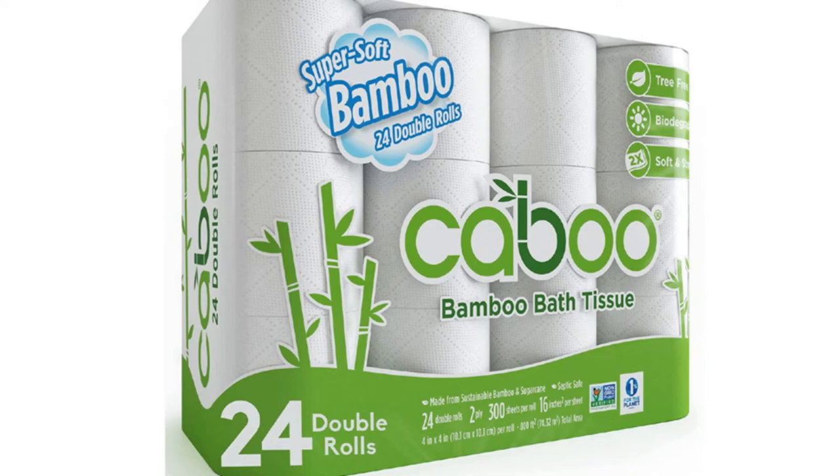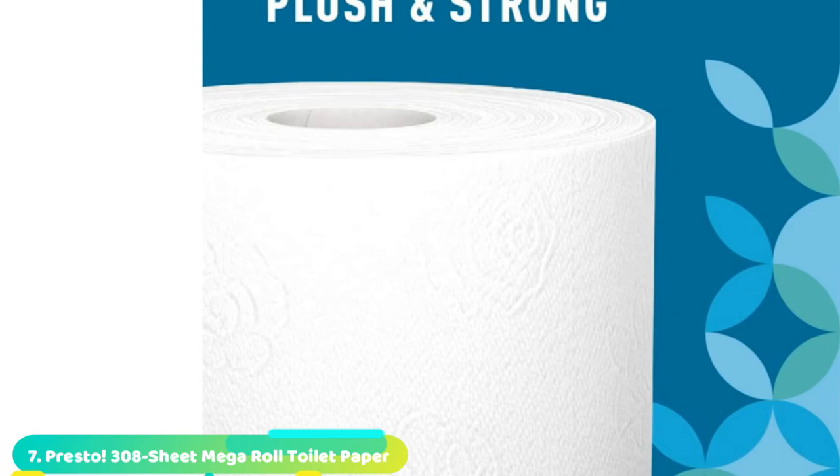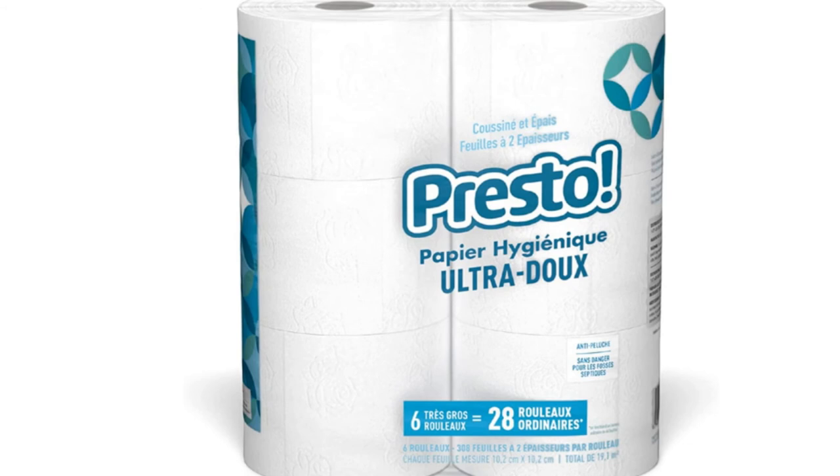Moving on to number 7, we have Presto 308-Sheet Mega Roll Toilet Paper. Sick of always changing out the toilet paper roll? For high-traffic bathrooms, consider these two-ply Mega Rolls that are soft, strong, and thick, lasting up to four times longer than an average regular roll. Made from pulp sourced from sustainably managed forests, this toilet paper is strong but dissolves easily, making it safe for RV and septic systems. It's also designed to leave less annoying lint behind for a cleaner wipe and a neater bathroom.